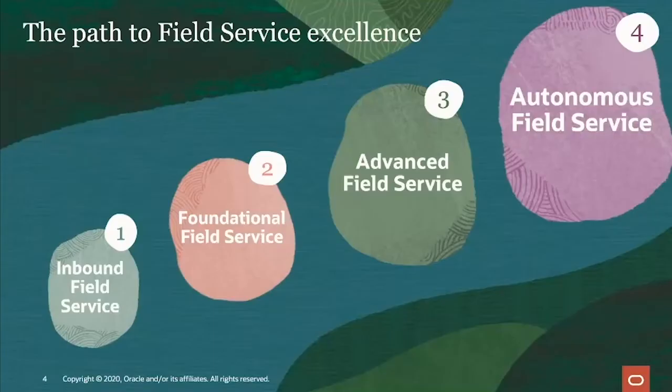The first stage is inbound field service — and we've all got to start somewhere. This is really around manual processes, paper forms, paper maps, and things like that. As you move on to foundational field service, you're starting to see the value of investing in field service management and starting to automate some of those business processes.